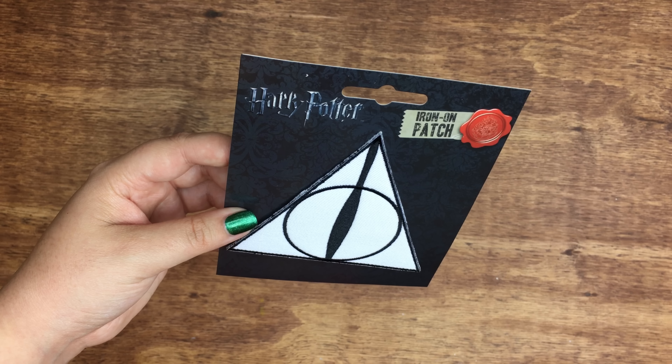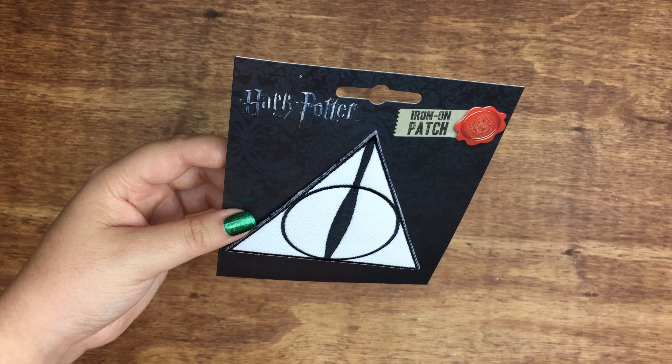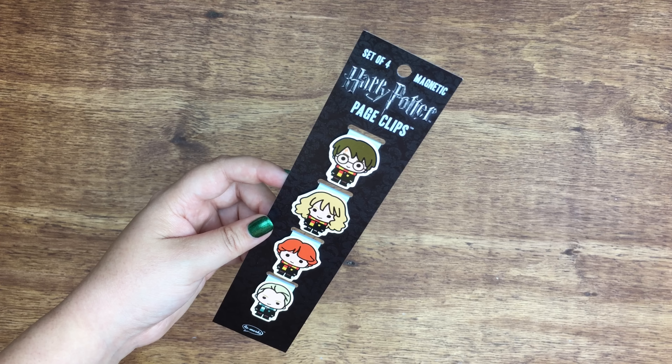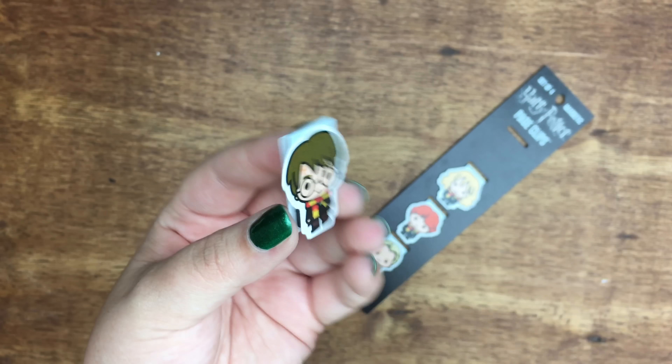I went to Books A Million and I found this iron-on patch. It's of the Deathly Hallows symbol, of course. Also at Books A Million, I found these adorable page clips of Harry, Hermione, Ron, and Draco.